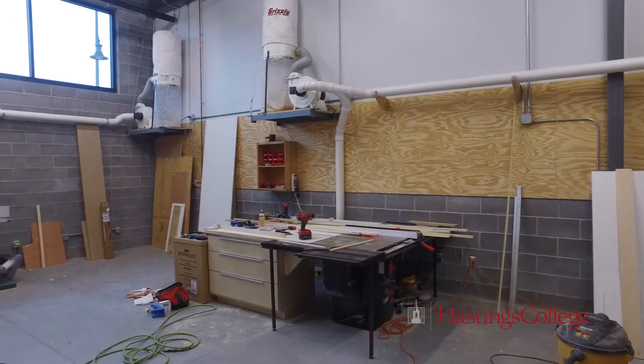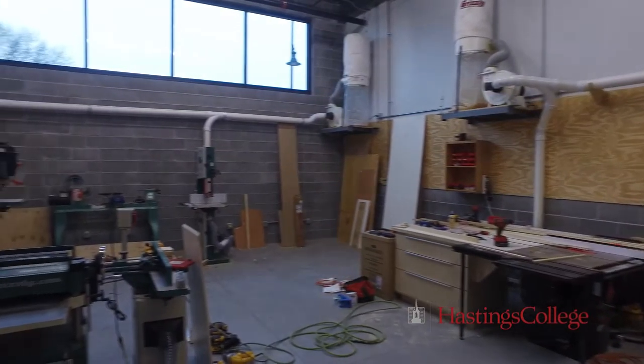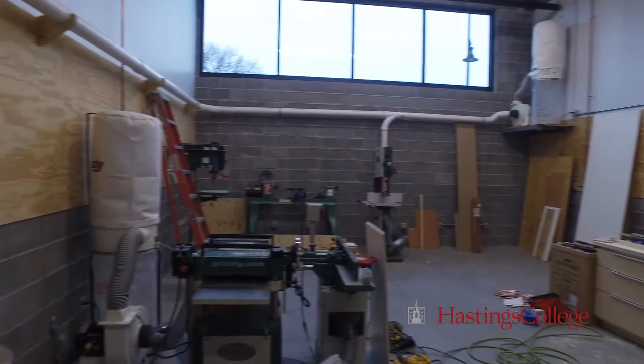Here's the college wood shop. We've got a SawStop, which is the safest table saw you could possibly have. If you touch the blade, the blade stops running and drops into the table — students won't lose any fingers.